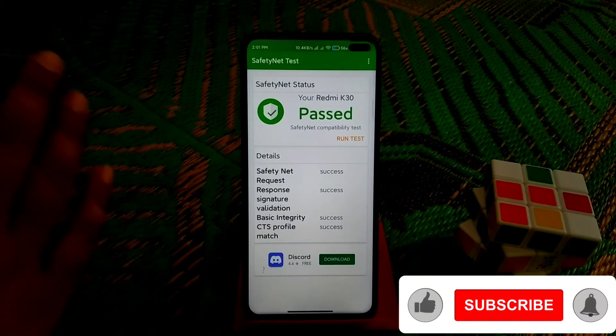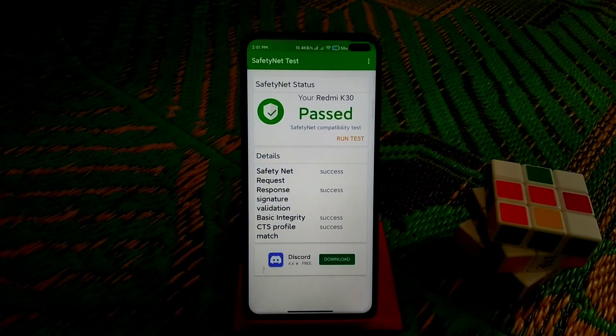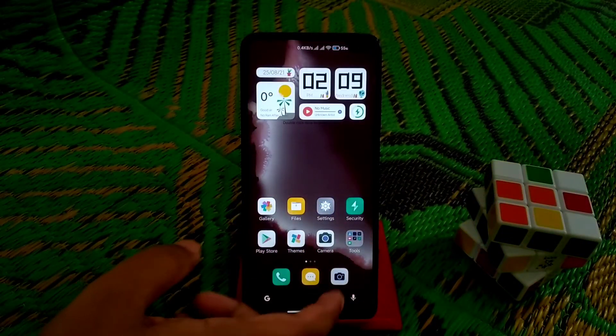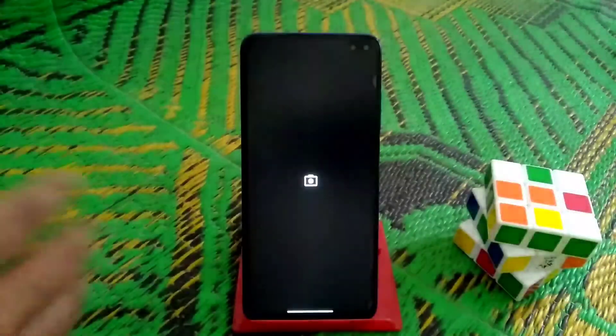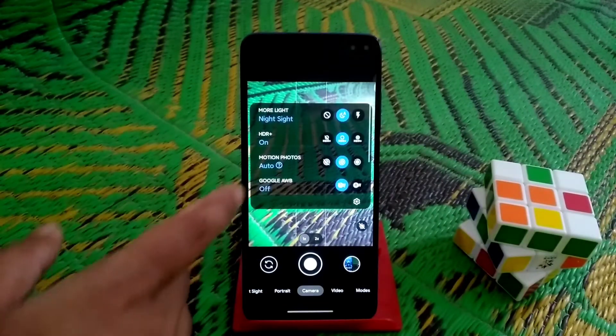Safety net is passed, so you don't need to worry about anything — just download and install any banking application and you can use it, no problem. We have the built-in Play Store here, and we have Google Camera 8.2 which is working really well on this ROM.